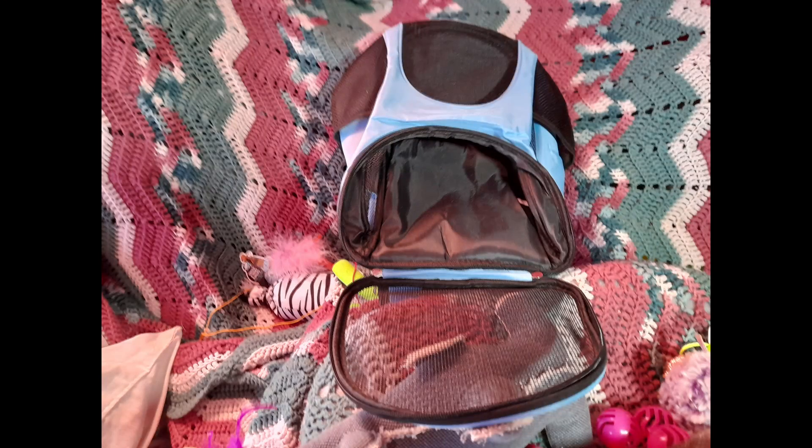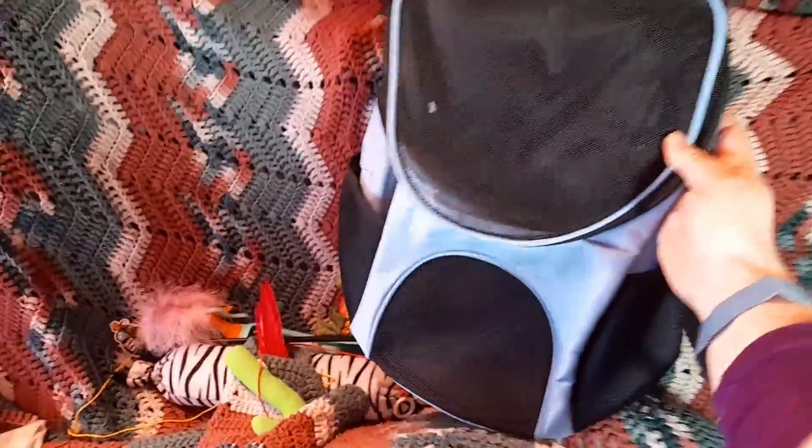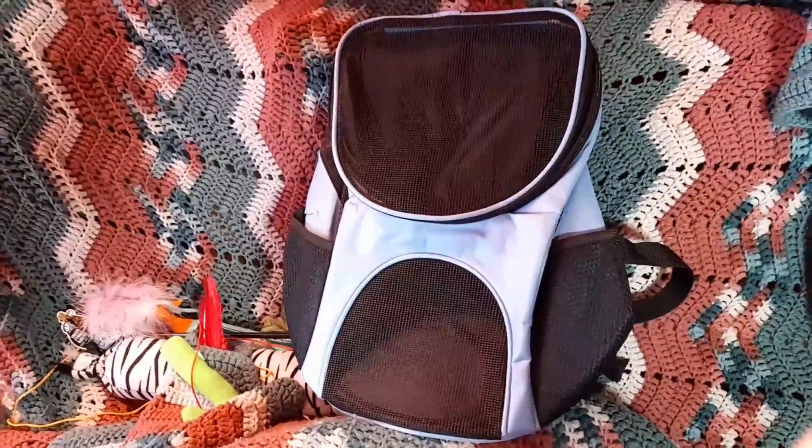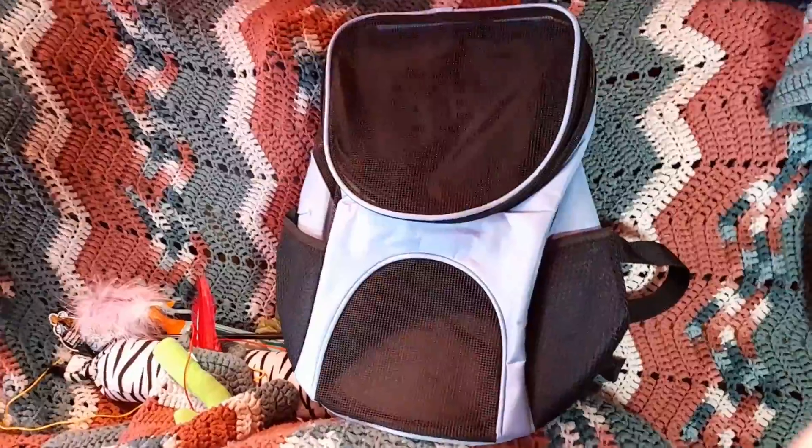I'm not affiliated with or sponsored by these guys or anybody. I just wanted to let you know that these do exist. I found mine on Amazon. So now I'm going to get the kitty in and we'll see how this goes.